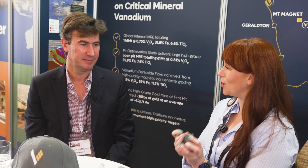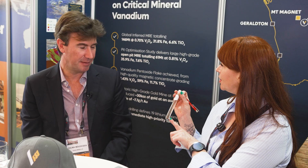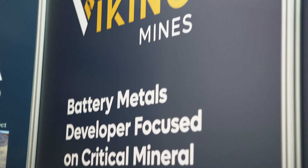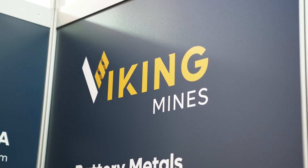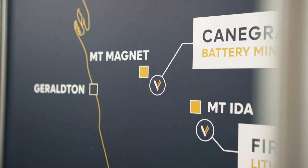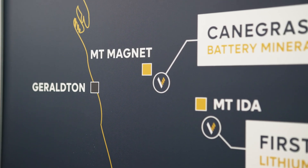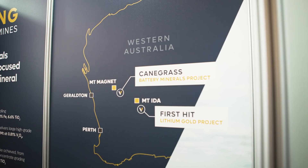We didn't even talk about what was so precious about this rock, but this is the vanadium oxide — the pentoxide. So now let's talk about your Cangrass project and where this is coming from. On the booth wall behind me we've got Mount Magnet, which is in WA. We're about 60 kilometres away from Mount Magnet. The Cangrass project is vanadiferous titanomagnetite, which basically means a lot of rock with vanadium in it.